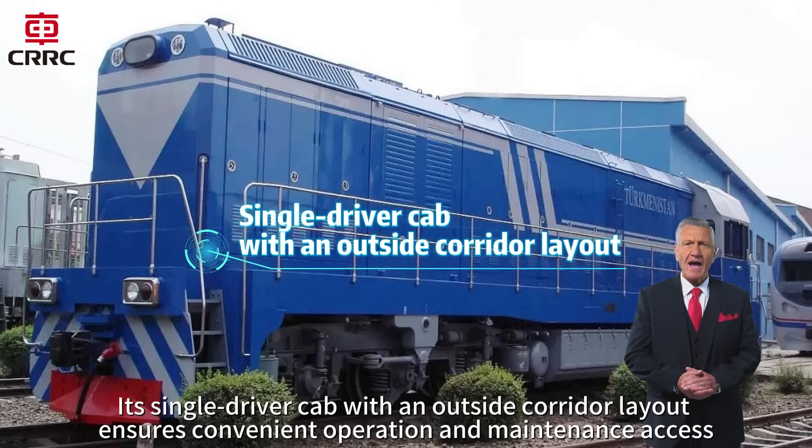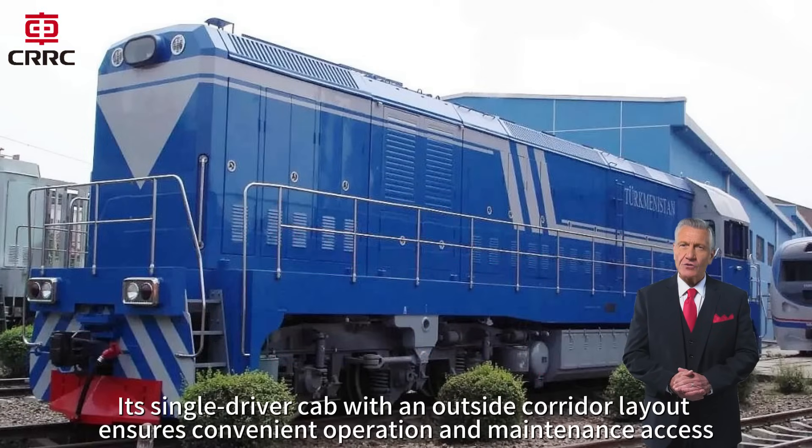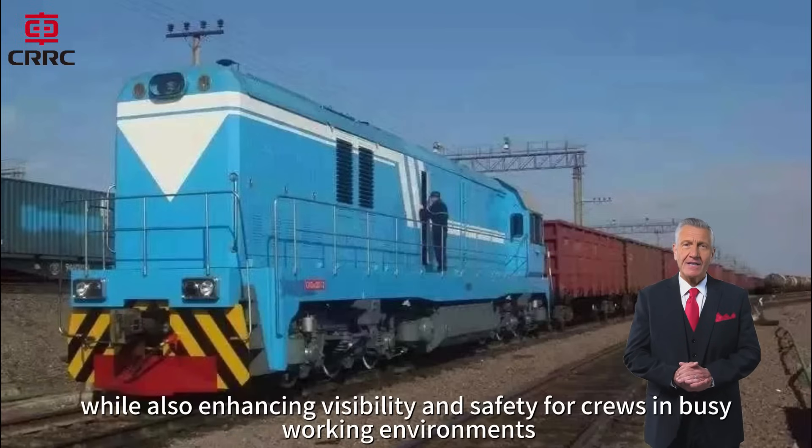Its single-driver cab with an outside corridor layout ensures convenient operation and maintenance access, while also enhancing visibility and safety for crews in busy working environments.